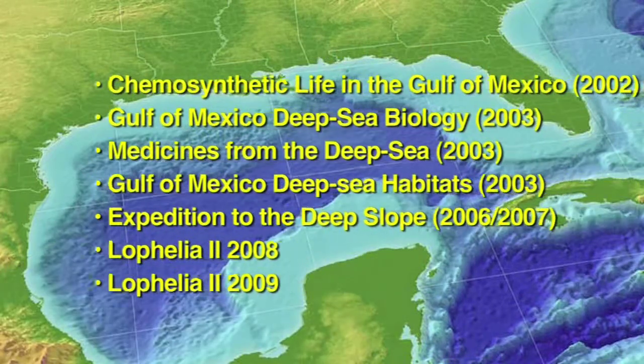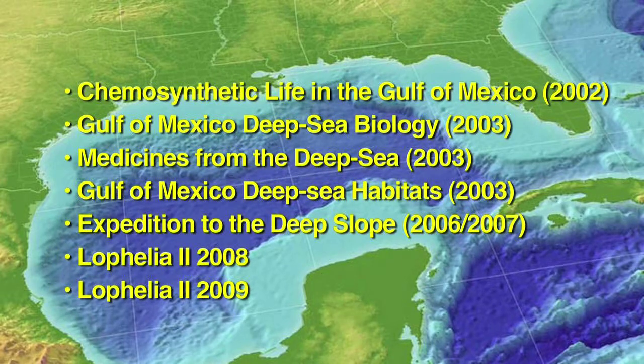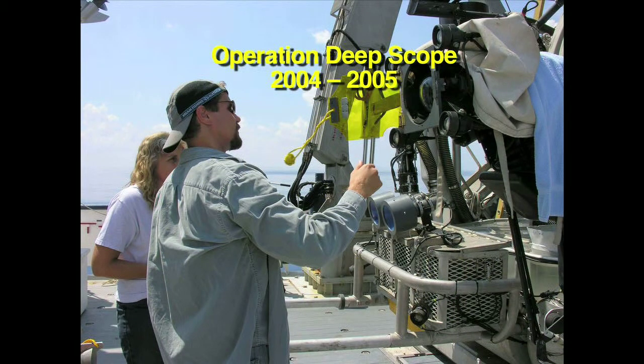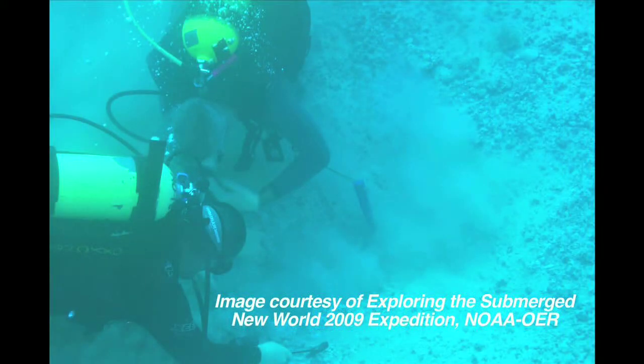Nine of the 11 Ocean Explorer Gulf of Mexico expeditions were directed specifically toward exploring deep sea ecosystems and organisms in the Gulf. In 2004 and 2005, the Operation Deep Scope expeditions were focused on new ways of seeing organisms in the deep ocean, but also collected valuable information on the inhabitants of deep sea ecosystems in the Gulf. Other expeditions sponsored by the Office of Ocean Exploration and Research were focused on archaeological objectives rather than deep sea ecosystems.